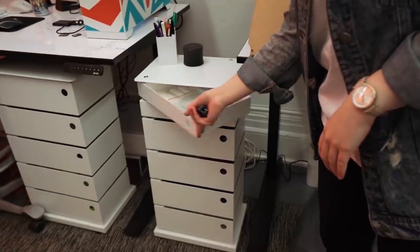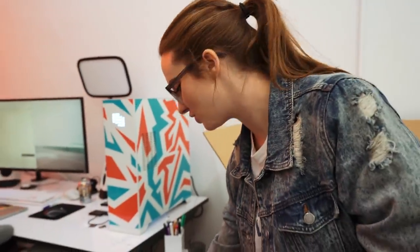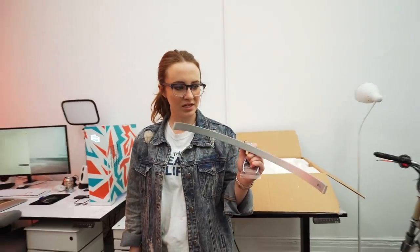Did you guys see that I got another storage unit? Look how pretty it is. I love it — I need to store things. I want to make this a very beautiful, clean desk, so all the junk will go in there. I have one, two, three. I love them, I think they're so cool. This is the skinniest, most elegant little stand I've ever seen in my life. What a beautiful contraption.